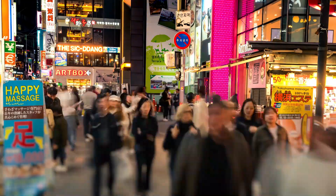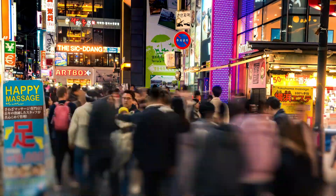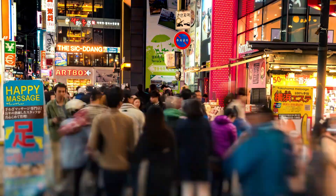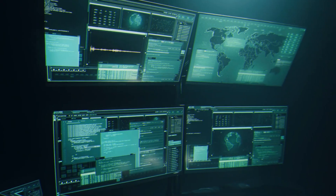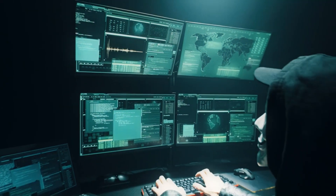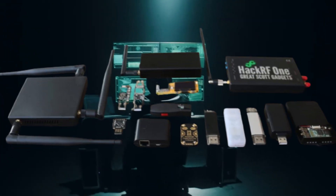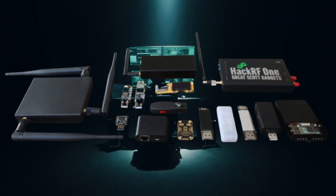We are living in a connected world where cybersecurity is a constant concern. With technology becoming more advanced in our lives, both ethical hackers and those with malicious intent are using special hacking tools to navigate the digital realm. In this video, we will take a closer look at the top hacking gadgets and devices used by hackers of all types in 2024.